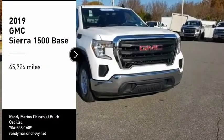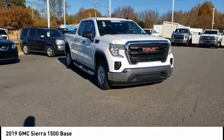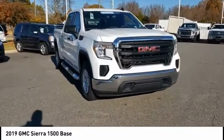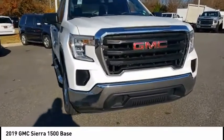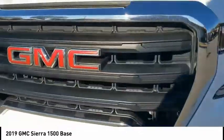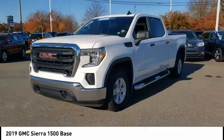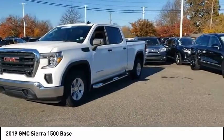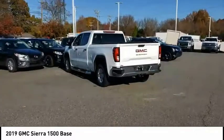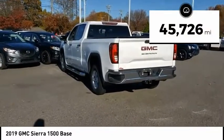Come test drive the 2019 Sierra 1500. The GMC Sierra is a full-size pickup with all the functionality you could expect. With multiple trim levels, the GMC Sierra provides a wide range of features for you to enjoy. Power and advanced technology can both be found in this fantastic truck. This vehicle has less than 50,000 miles.